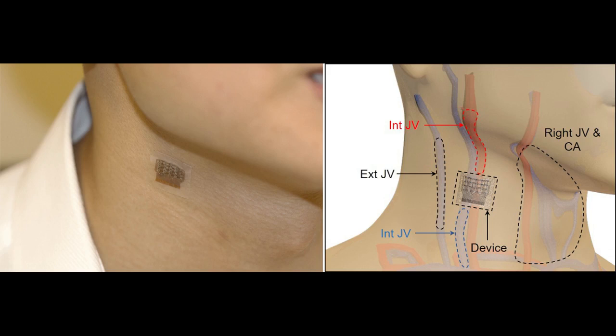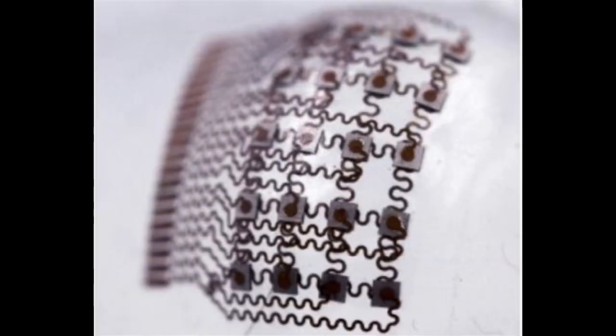Tonometers also require the patient to sit still, which makes continuous monitoring difficult, and are not sensitive enough to get good readings through fatty tissue. The UC San Diego-led team has developed a convenient alternative: a soft, stretchy ultrasound patch that can be worn on the skin and provide accurate, precise readings of central blood pressure each time, even while the user is moving, and it can still get a good reading through fatty tissue.